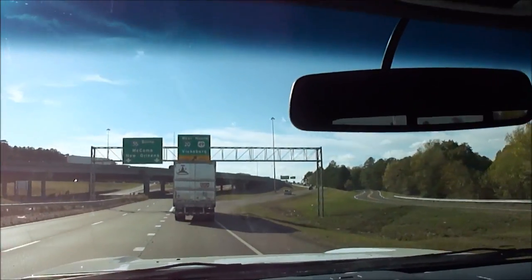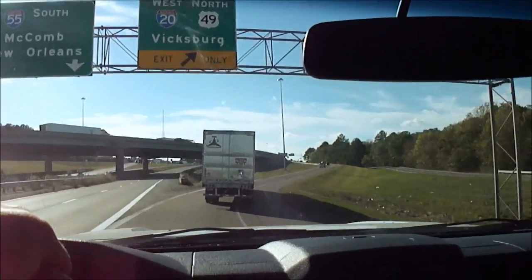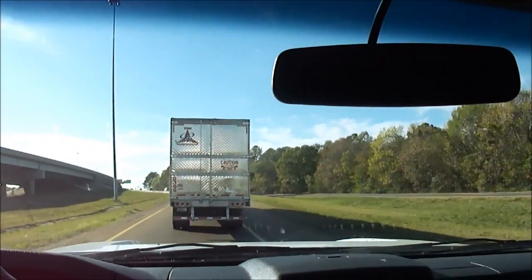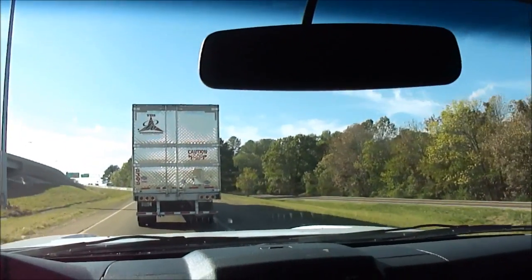This truck — don't let the miles worry you. 169,000 on one of these diesels, that's barely broken in. This truck fires right up — hot or cold, no injector issues. Runs perfect, doesn't smoke, doesn't knock, doesn't make any weird noises.